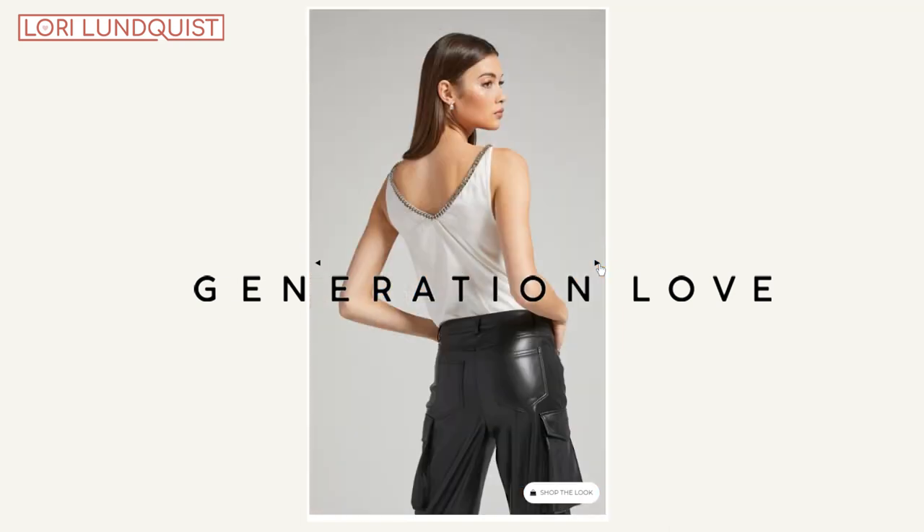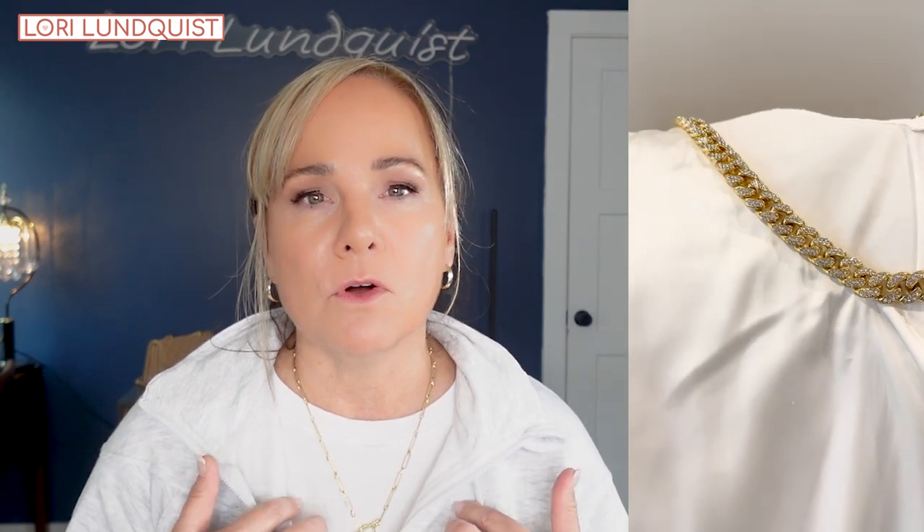This tank top is from Generation Love. On the tank top, you can see the beautiful gold chain details around the neckline — this is the first one I've ever seen like that and I absolutely adore it. I think it takes a simple jeans-and-tank-top outfit and turns it into something so special.